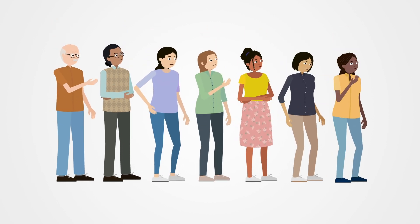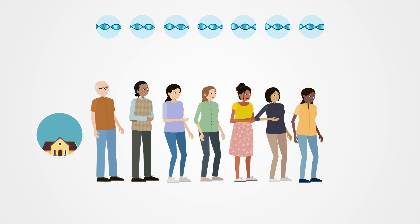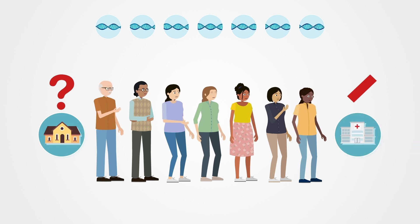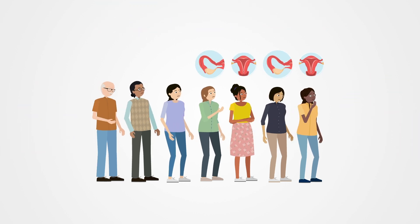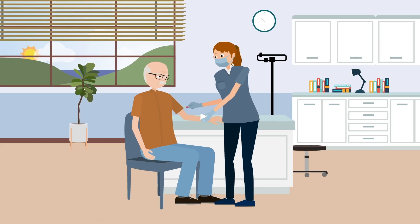Detect2 is a research study evaluating if people with cancer who need genetic testing are willing to perform this at home instead of the hospital. Many people who have womb, ovarian, or bowel cancer are offered genetic testing. This is a straightforward blood test.